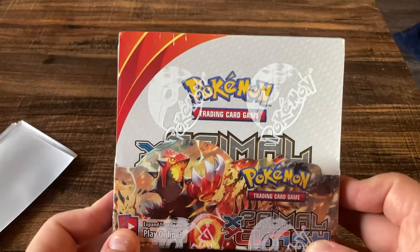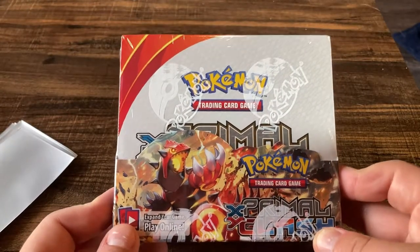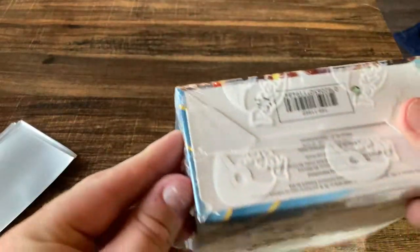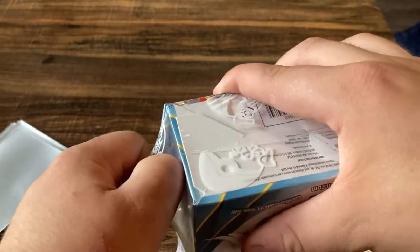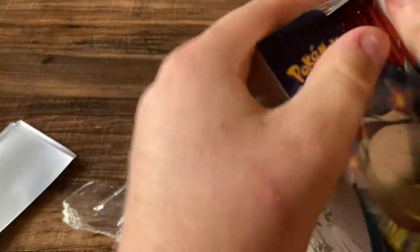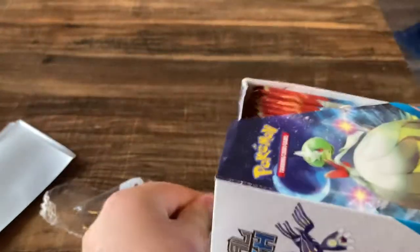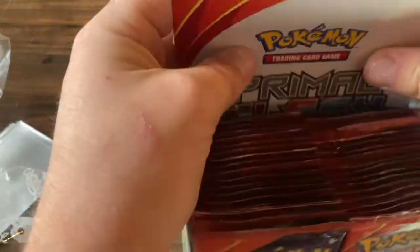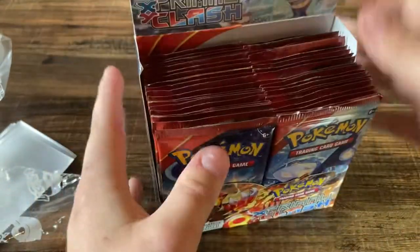The $400 booster box we're going to be opening today is XY Primal Clash, one of my favorite XY series sets. I think it's a pretty fun one with pretty cool cards — Primal Groudon, Primal Kyogre, and there's a pretty cool Aggron in here too. Some pretty neat full arts, so if we pull some of those I'll be very very happy. We have 36 packs in this box.